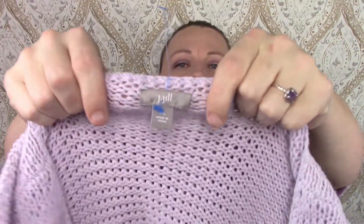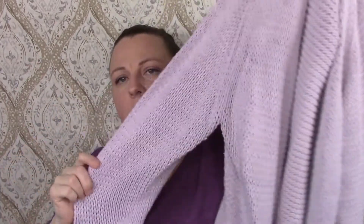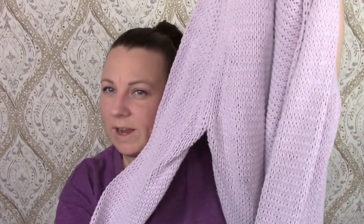This is a sweater cardigan — it is J.Jill. It's like a lavender button-up sweater. It looks kind of white in this video but it's pretty.